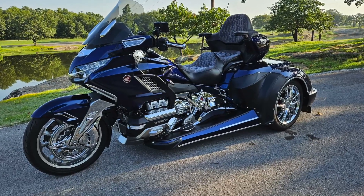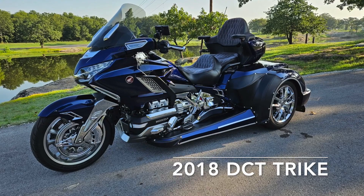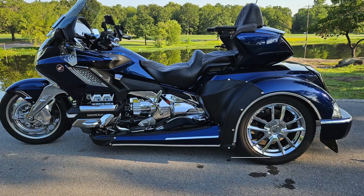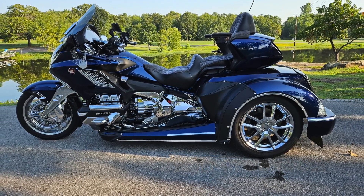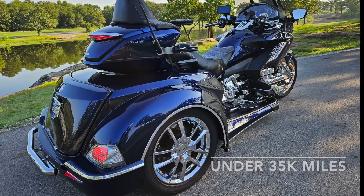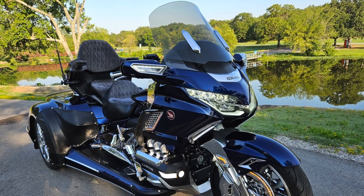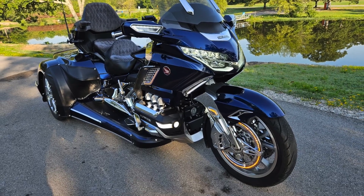Let's get started, shall we? So this is a 2018 Gold Wing DCT trike with the RoadSmith conversion, built by KD Cycle in Altoona, Alabama. This bike's got under 35,000 miles on it, but it looks better than new — probably because this bike's never been ridden in the rain. I don't even think it's seen a drop of rain. It's nice and clean. Yeah, this thing is spotless.